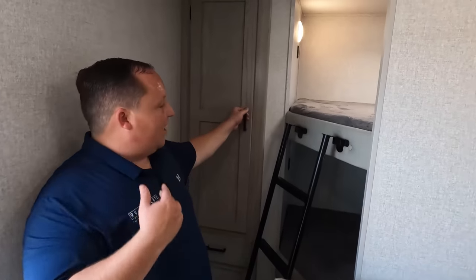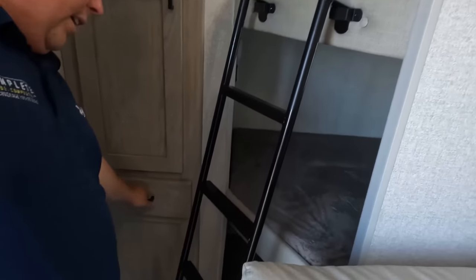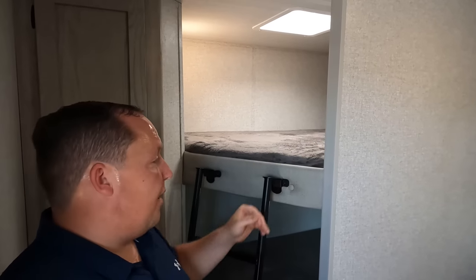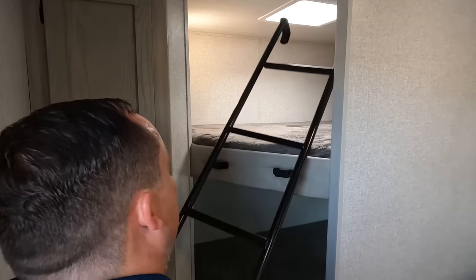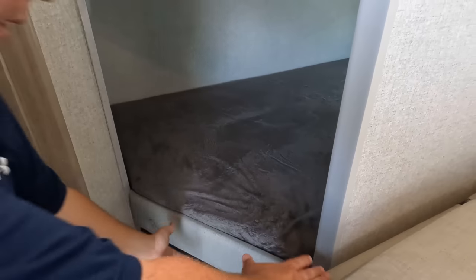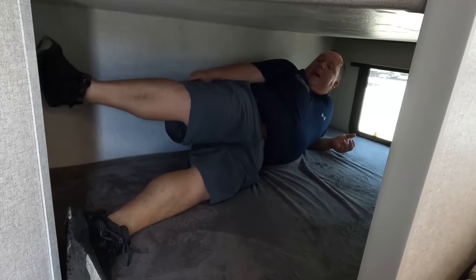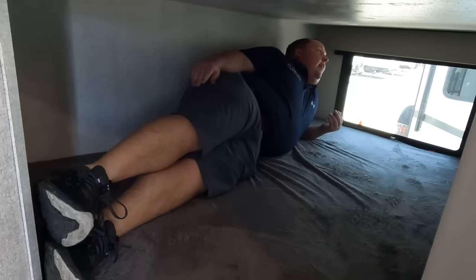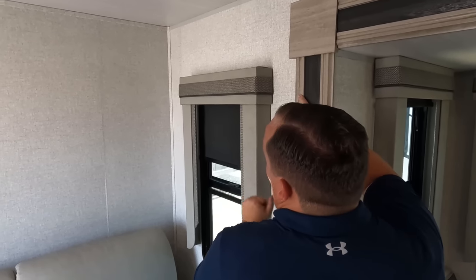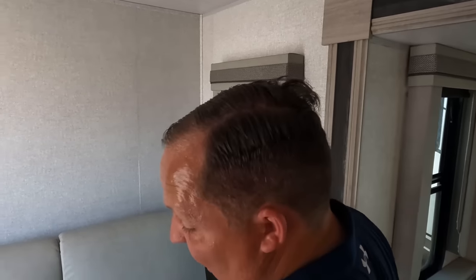All right, starting back here in the bunk area — let's take a look at the storage. Nice little drawer here. This unit has beds back here with a wall that separates them; other competitors do the same floor plan but won't have the wall. There is a ladder to get up to the top bed, and storage underneath. Up on the top bunk you have lights, USB ports, and windows. This is a nice contemporary color scheme — same as the one I have in my motorhome. And check out these valances — they actually give you the slow-rise shades, which is really nice. I wish my motorhome had these.